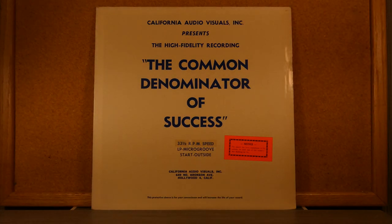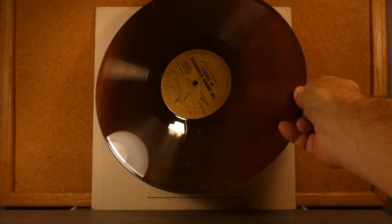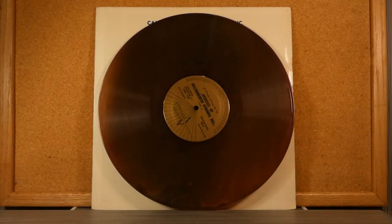The next album is called The Common Denominator of Success. It was put out by California Audio Visuals Incorporated as a high-fidelity recording, produced on Bronson Avenue in Hollywood, California — before they even had big zip codes. It's presumably a self-help success kind of album. The actual vinyl itself is really dark brown, like a chocolate milk colored brown — kind of like a brown pond.